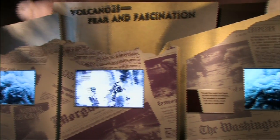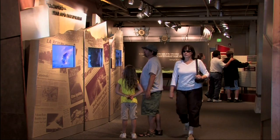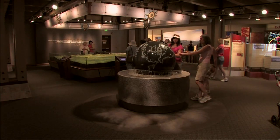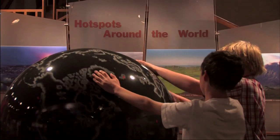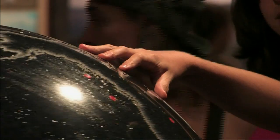Hollywood movie and news clips illustrate our fascination and fear of volcanoes and help visitors understand them. Spinning an 8,000 pound globe floating on a thin film of water shows you where global volcanic hot spots are located.